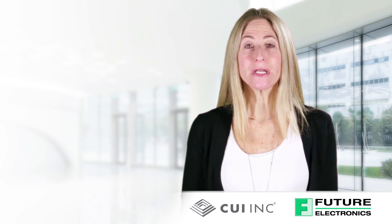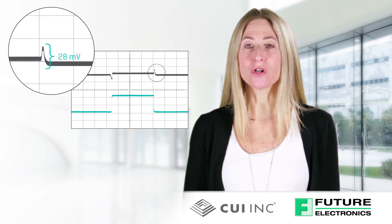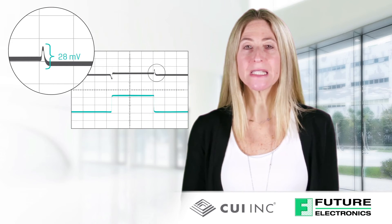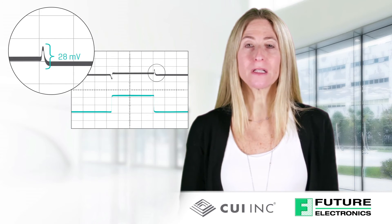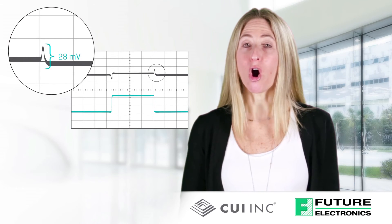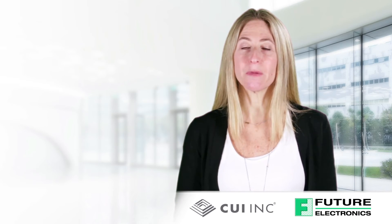The NDM3Z takes compensation to the next level with deployment of a compensation-free design. This technique allows the converter to optimize the load transient response each switching cycle without the use of feedback loop compensation, delivering all of the advantages of auto compensation while further reducing the need for external decoupling capacitors.